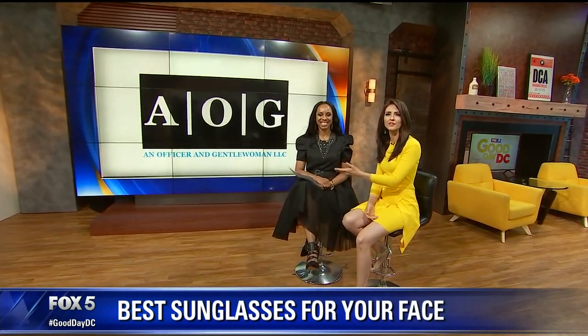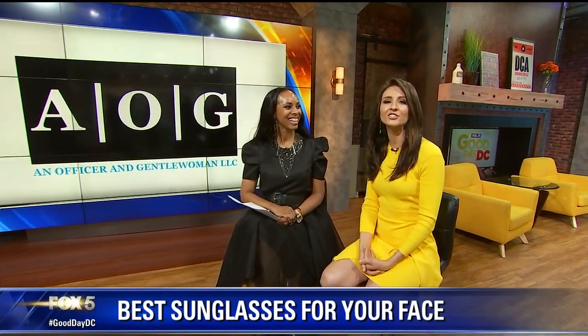This morning we brought in fashion expert and An Officer and a Gentleman LLC owner Raquel Riley Thomas. She's here to show us the trends and upcoming trends with sunglasses, and how to pick the best sunglasses for your face shape — which is always something most people find very difficult.